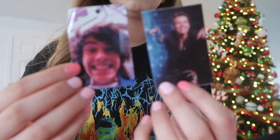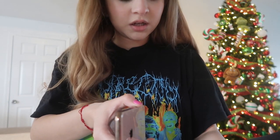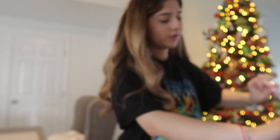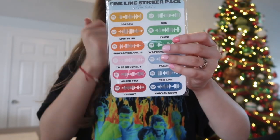Behind my phone case I have baby Harry and current Harry Styles — if I ever just need a breather, I look at those and I'm good. I got this sticker that says 'It's 2020 and I'm still a Directioner.' That is true — it's 2020 and I'm still a Directioner. So cute, I love it. I got it off Etsy.